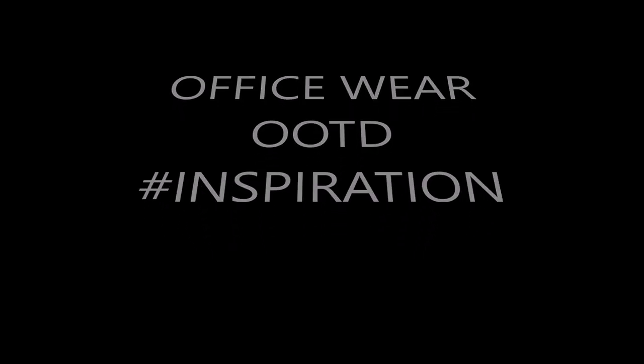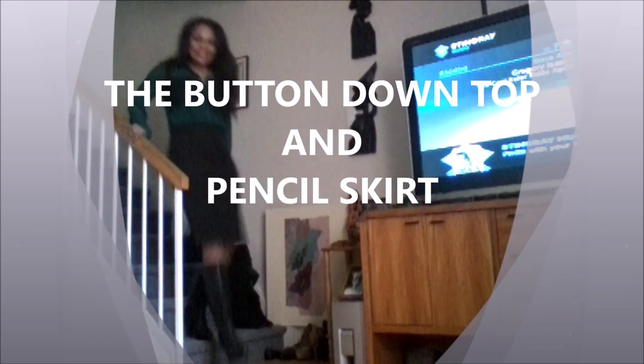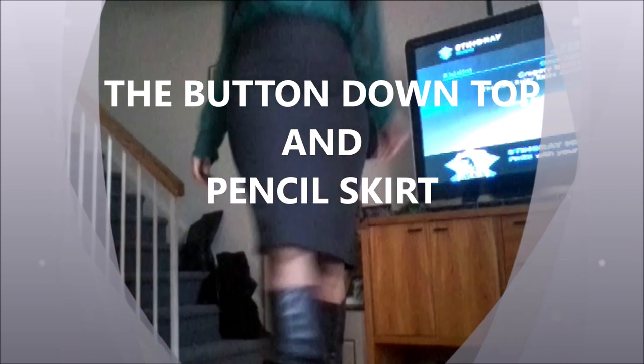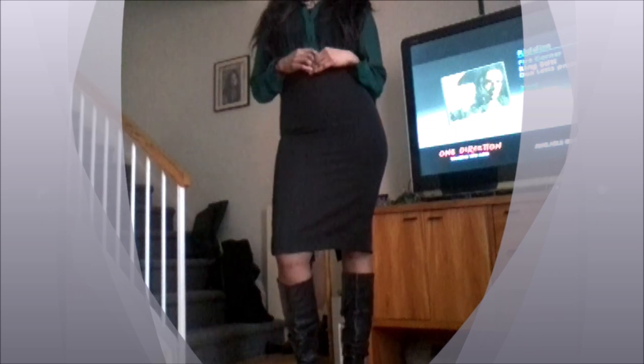Hi guys, welcome to my channel! Today we are going to look at one of my favorite office wear looks. You guys know I love green and I love introducing laces into the workplace — this is just one of my subtle ways of doing so. And of course I love pencil skirts, that's my go-to office wear.